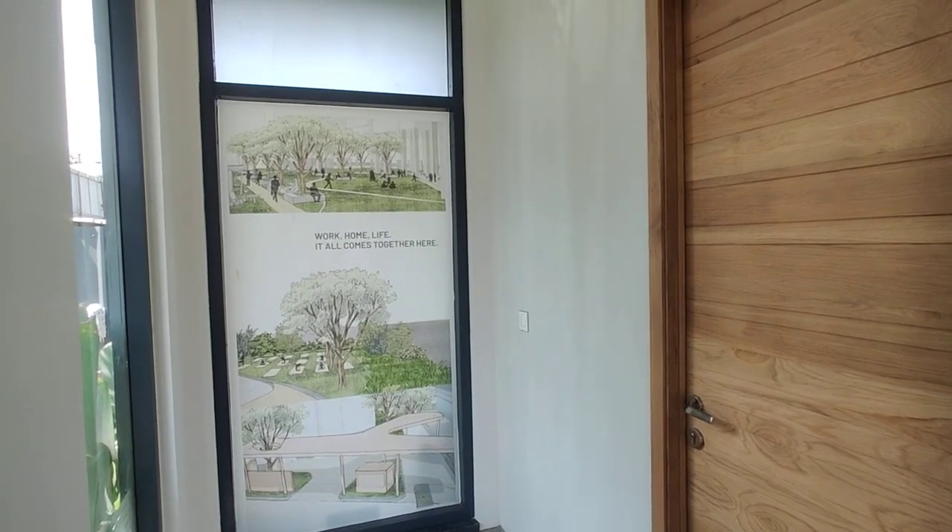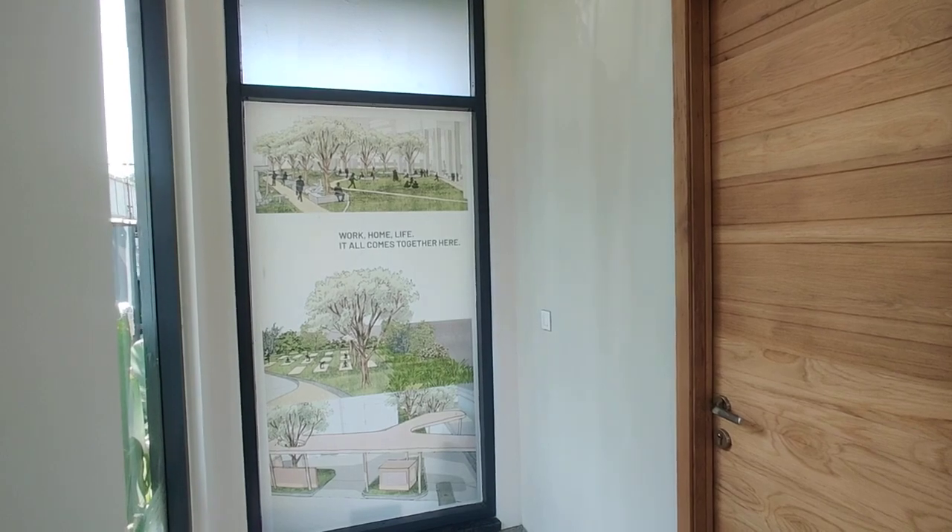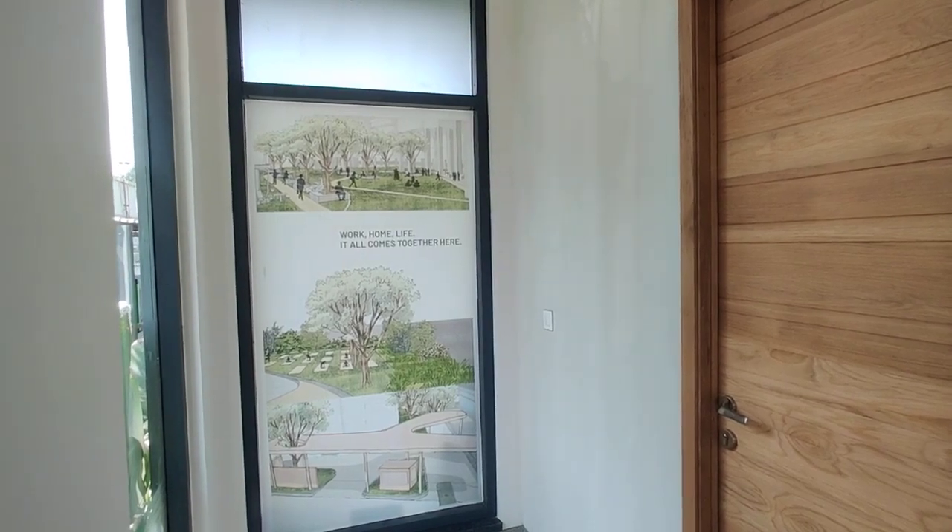Welcome to MG Global Properties. Today we are in Gachibowli location, Dalpat Uproad. Here we are having a 3BHK model flat. Let's have a look.